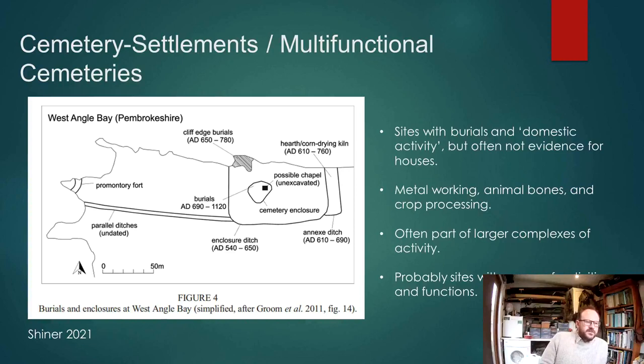These are sites with burials and domestic activity, but often not evidence for houses — rather metalworking, animal bones, crop processing — often part of larger complexes of activities. Certainly what we've seen so far at Furnman is fairly similar, and I would just highlight this parallel with West Angle Bay.